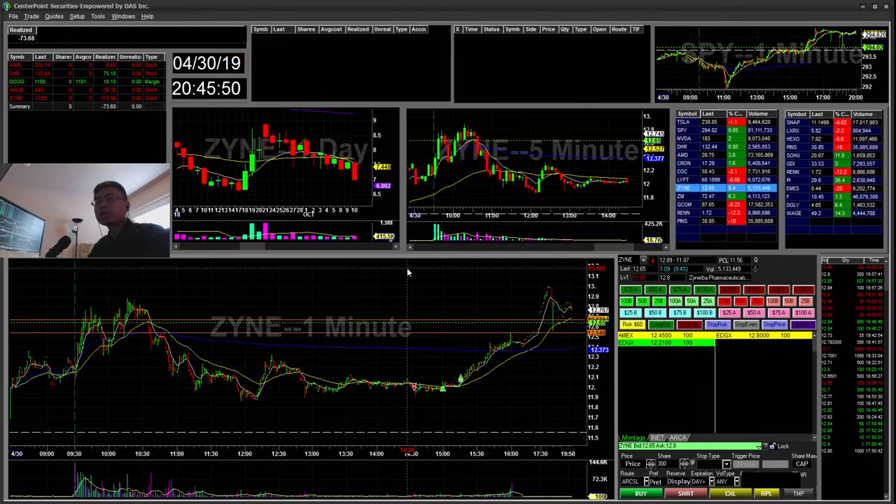Hello everyone, SnipeTrain here. Today is Tuesday, April 30, the last trading day of the month. I will be going over my recap for today.